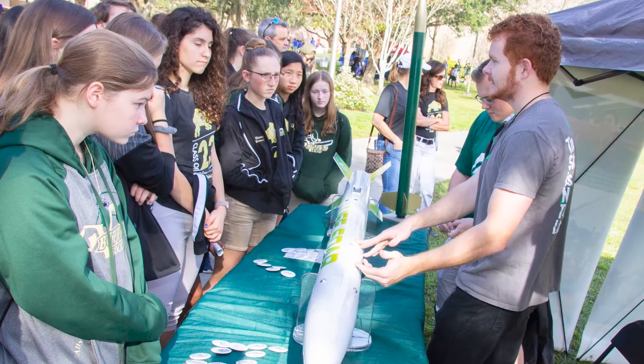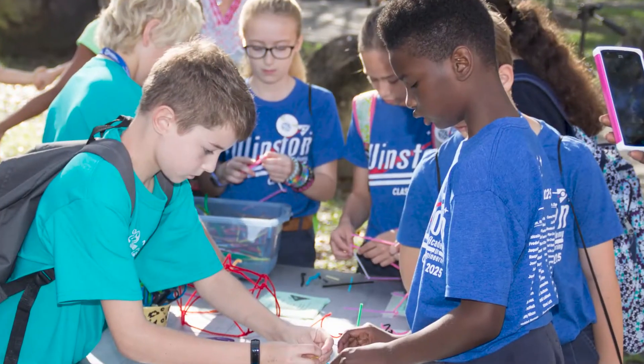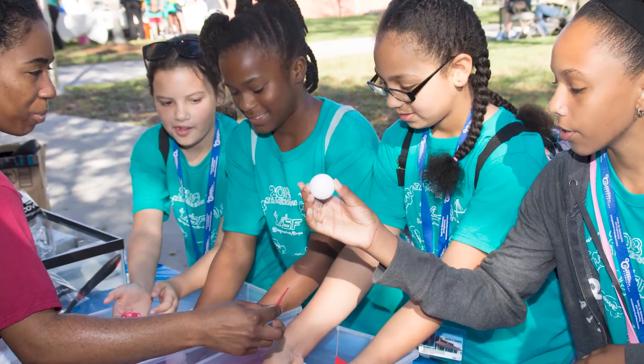Here in the engineering courtyard is where we hold many outdoor events such as Engineering Expo. I'll bet many of you attended Expo when you were younger. Besides the design for X Lab, we have many other labs for you to work in. I'll highlight a few for you.